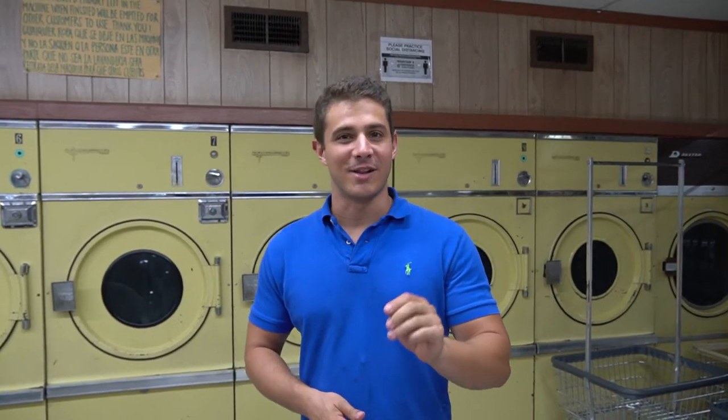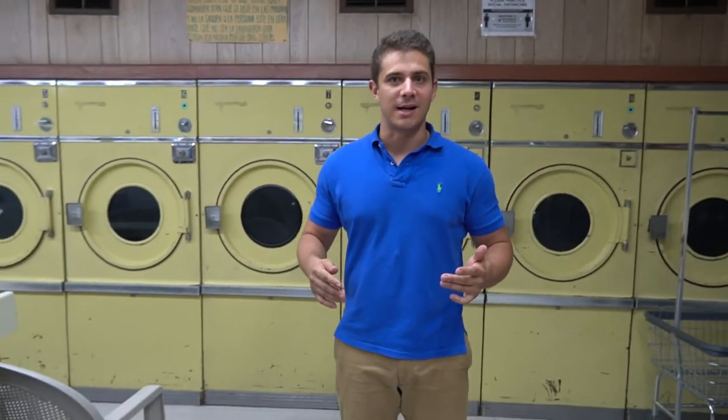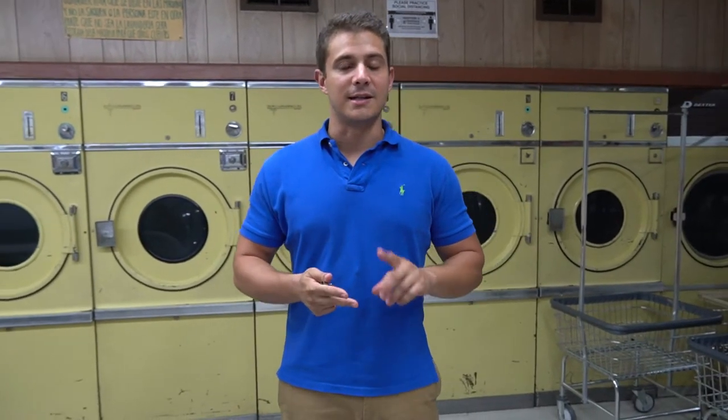Huge shoutout to Investment Joy — he is one of the bigger finance channels here on YouTube. I don't think if it wasn't for him I would be standing where I'm standing right now. It's just so crazy that some guy on the internet can have an influence like that. Check his channel out — he has awesome videos on real estate, laundromats, a mobile park, and a couple of vending machines.